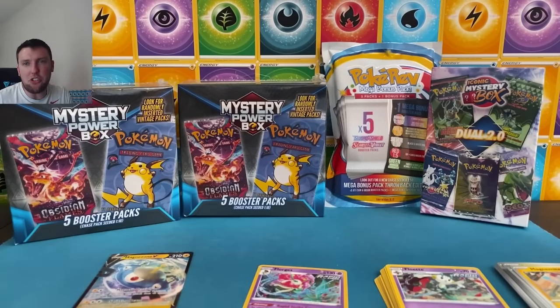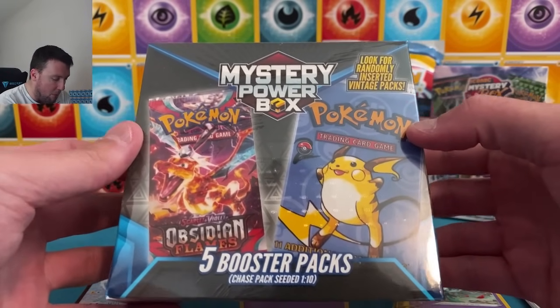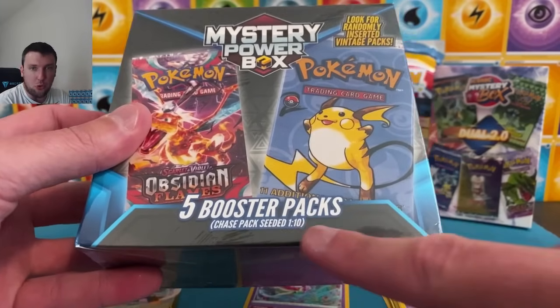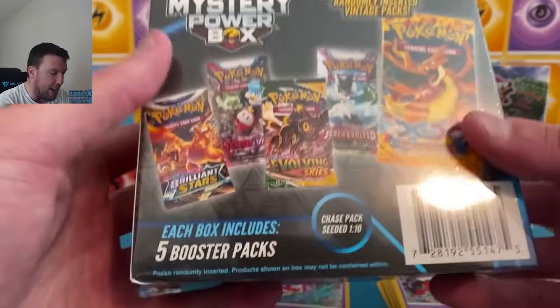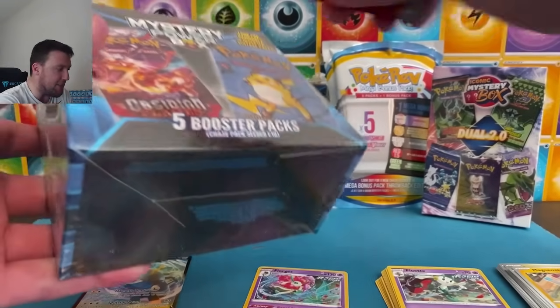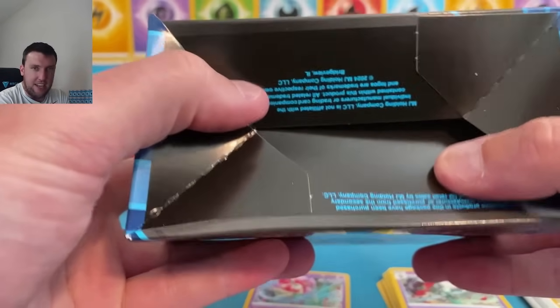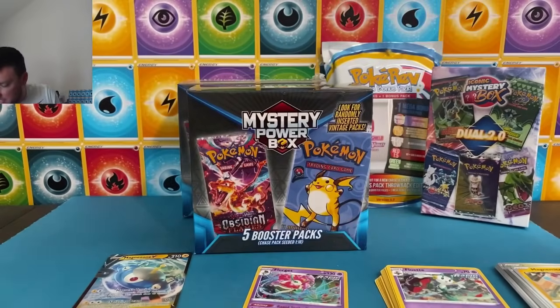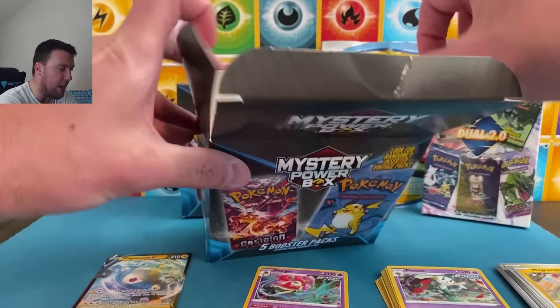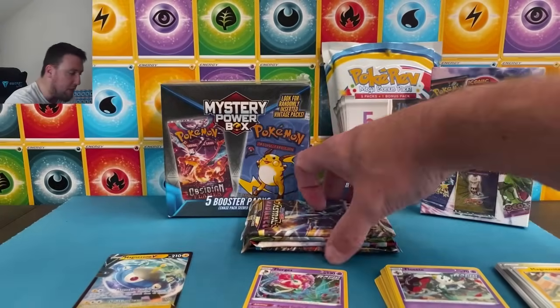Today's video is going to be rather short for a Saturday video — that's why I have two of these. These are $30, found at Walmart. Kind of the same premise as the box before, only now we have actual seeded chase pack odds: 1 in 10. Not my favorite — $5 more for them to put actual odds on the box doesn't seem like good value. But hopefully the pack selection is decent. Be careful when buying these, because the bottom can easily be pushed in at Walmart. Make sure you only buy ones that are not damaged.